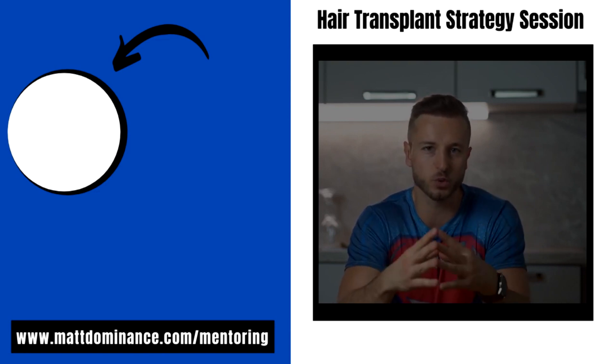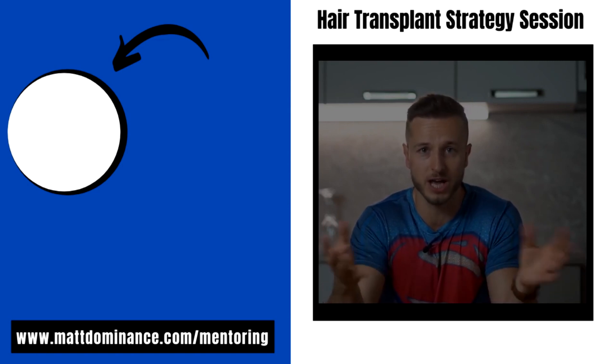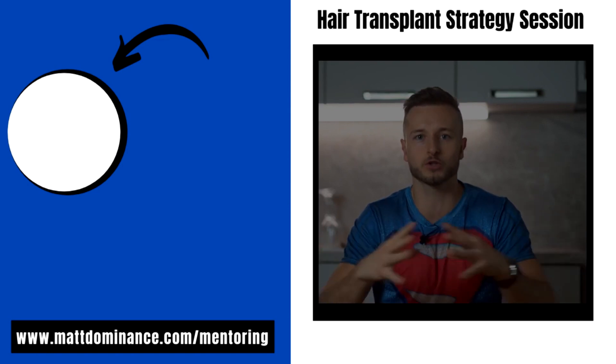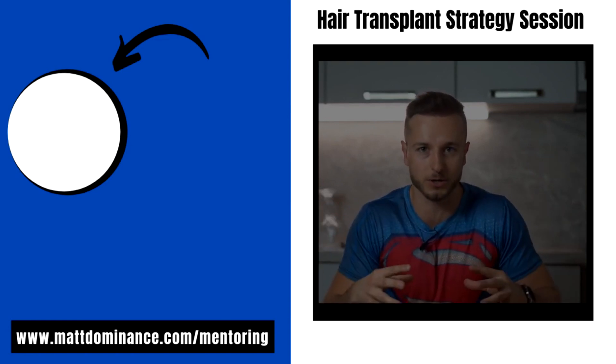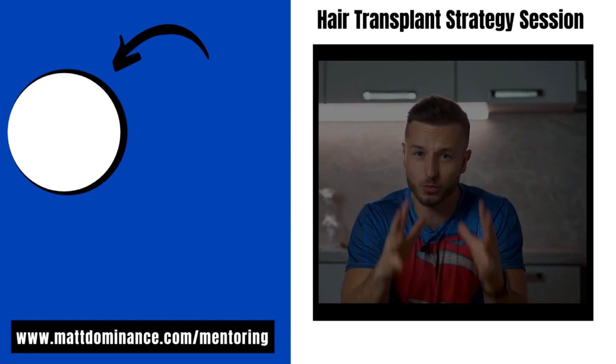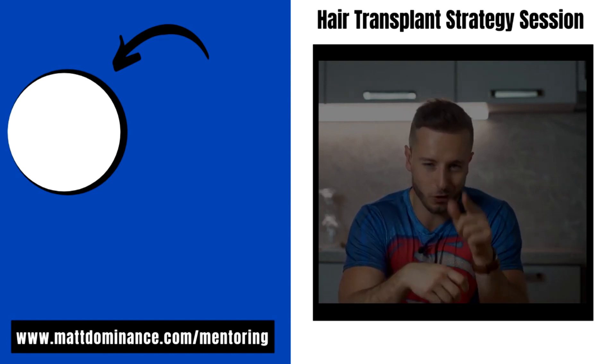After you click it and fill out a short application form on my website, I will get back to you within 24 hours and schedule a call whenever it's suitable for both of us. I'm going to pack everything you need to know before your hair transplant into one single call, because I don't want to waste your time — I just want to make sure that you get the best hair transplant result possible. Talk to you soon.